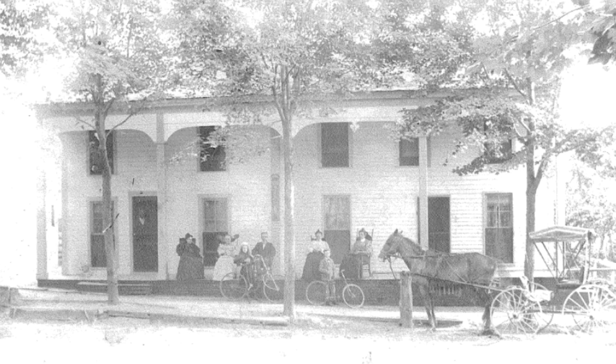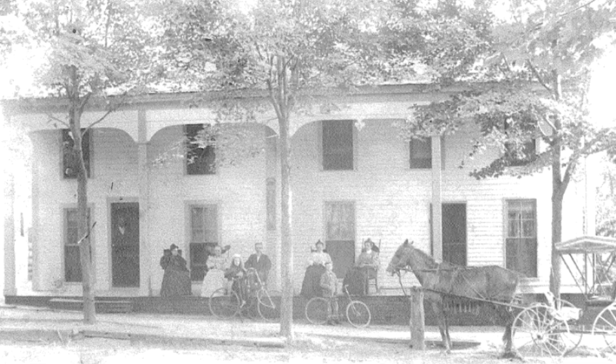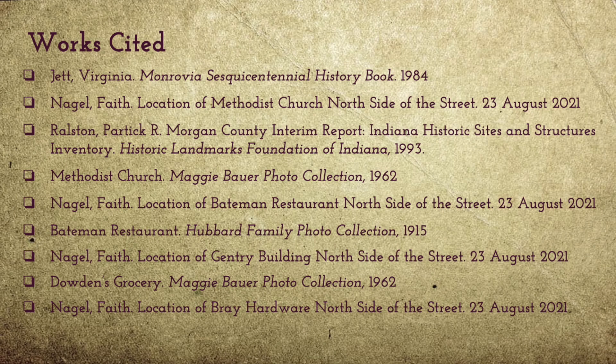This is the tavern that was in downtown Monrovia and the picture is also from 1915. George Bray bought this site in 1919 and tore the tavern down to build a house in 1920. Thank you for watching. This has been a Monrovia Moment brought to you by Faith Nagel.